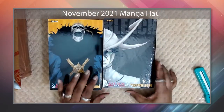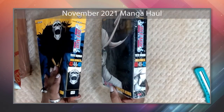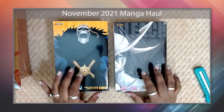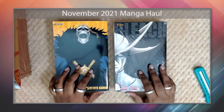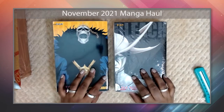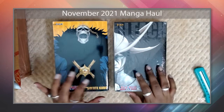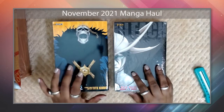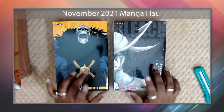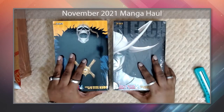First up we have Bleach omnibus editions — volumes 40, 41, 42 and 43, 44, 45. There's a story behind why I chose these omnibus editions. Very early on in my collecting journey, Bleach was one of the first anime I got into — one of my favorites at the time when it was airing. I know a lot of people criticize it, but I genuinely enjoyed Bleach.